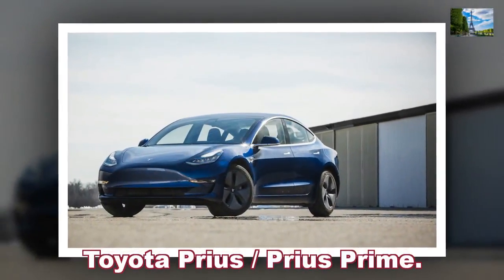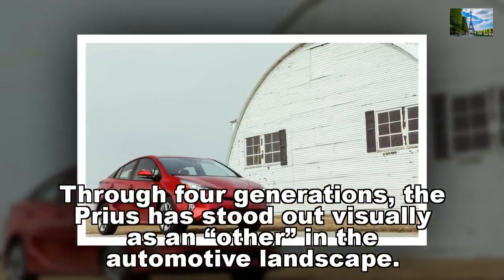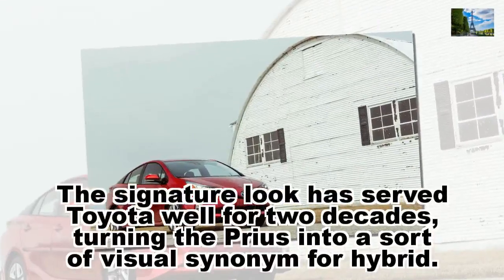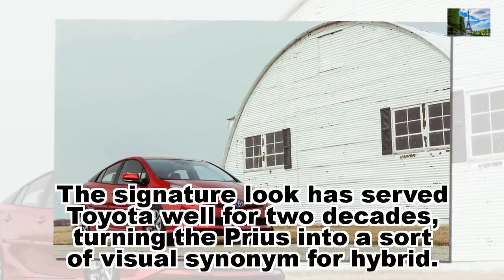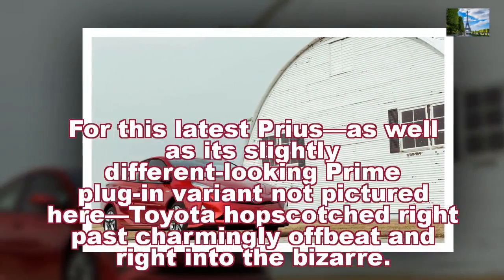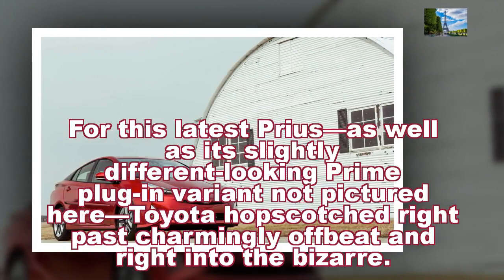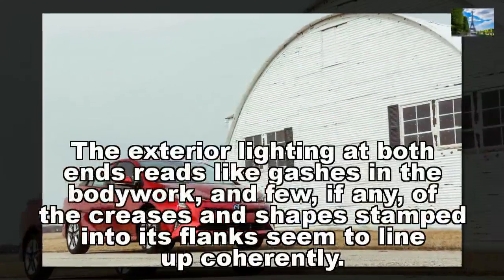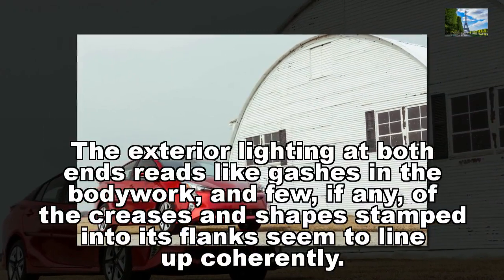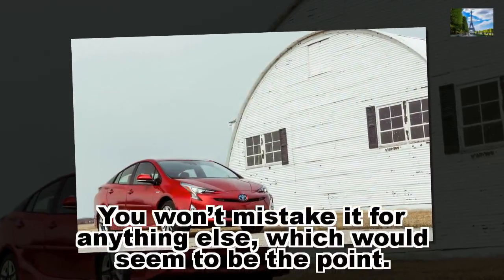Toyota Prius and Prius Prime. Through four generations, the Prius has stood out visually as another in the automotive landscape. The signature look has served Toyota well for two decades, turning the Prius into a sort of visual synonym for hybrid. For this latest Prius, as well as its slightly different-looking Prime plug-in variant, Toyota hopscotched right past charmingly offbeat and right into the bizarre. The exterior lighting at both ends reads like gashes in the bodywork, and few, if any, of the creases and shapes stamped into its flanks seem to line up coherently. You won't mistake it for anything else, which would seem to be the point.